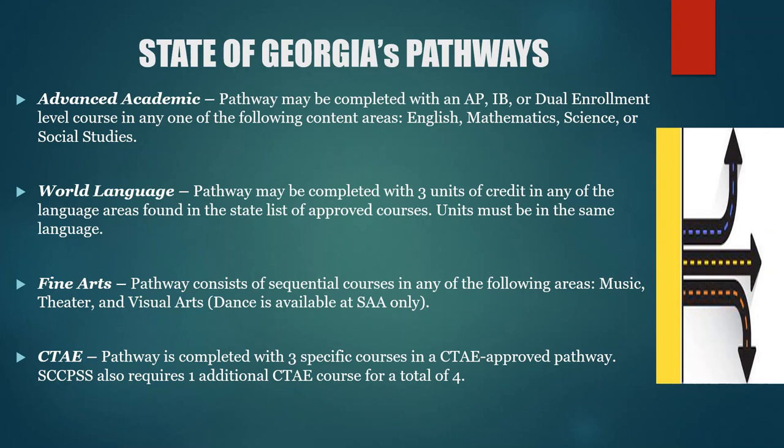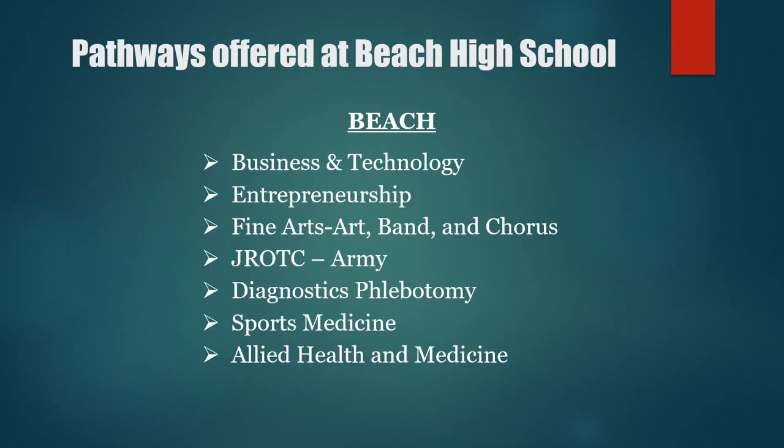Pathways allow students, along with their recommended academic coursework, to prepare them to continue their education at any level or essentially enter the world of work. There are several pathways offered at Beach High School: Allied Health and Medicine, Business and Technology, Entrepreneurship, Fine Arts — which includes Art, Band, and Chorus — JROTC, specifically Army, Diagnostics, Phlebotomy, and Sports Medicine. On the next slide, I will provide a brief description of each of them.